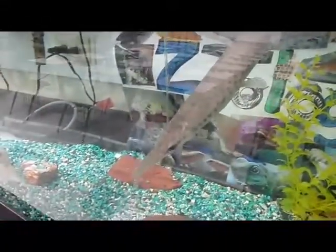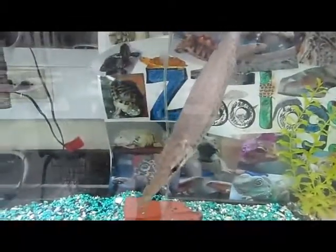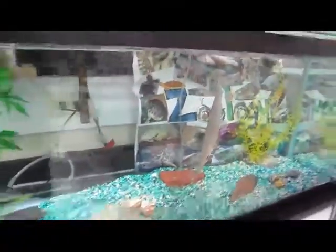Our first one here is an alligator gar. If you watch that show River Monsters, they did a show on this guy once. They can grow to be really big, over 10 feet long — a real monster. This guy has been around for a long time. He belonged to a teacher that taught here and retired about 10 years ago. He seems to be doing fine, and he eats goldfish.